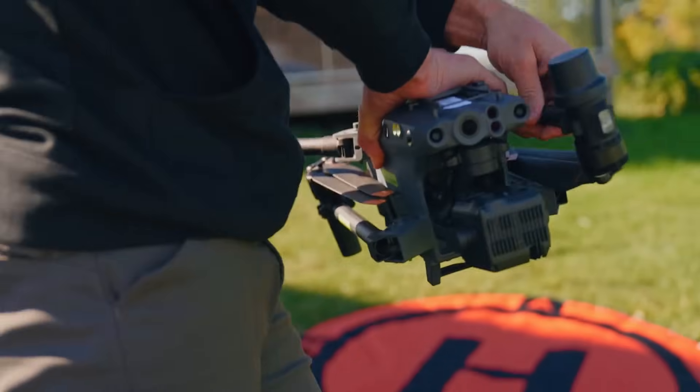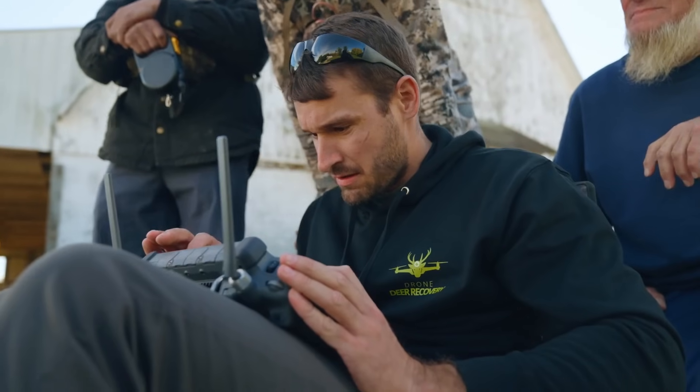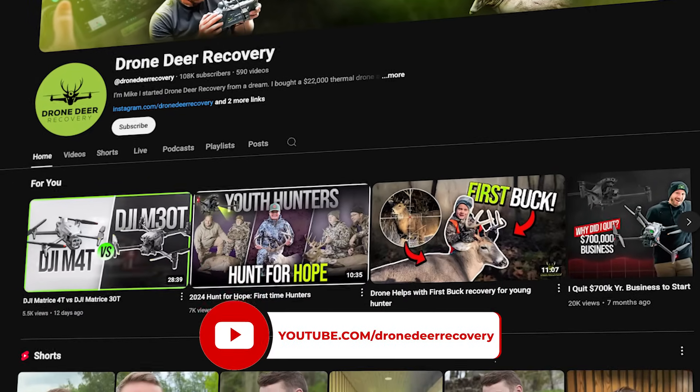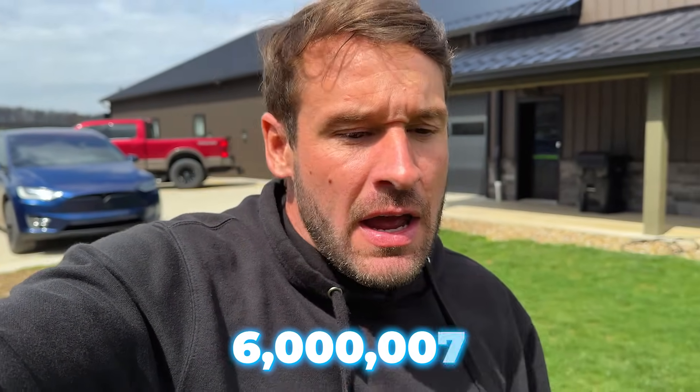I started this company out of my little Ford Focus car. I had a thermal drone and I wanted to help hunters find lost game — that's really what it was. I started videoing it, started putting it on YouTube, and it absolutely went nuts. I think in the first three months it had over six million views on YouTube, and it's just been going crazy since.